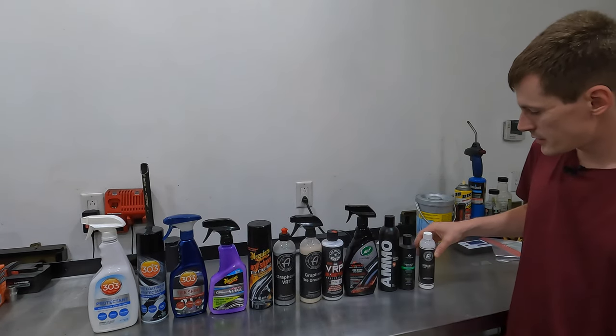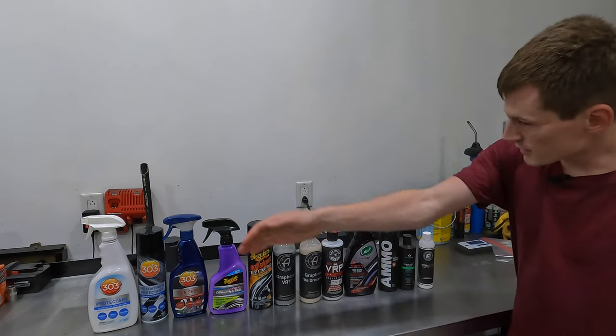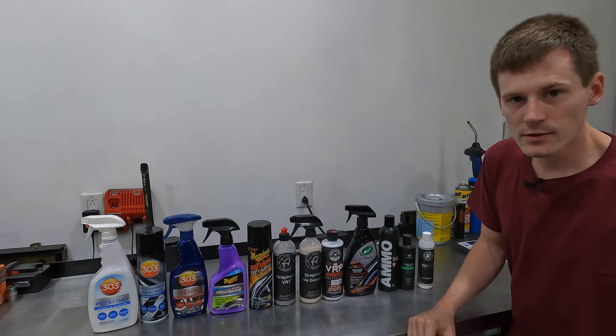The last one rounding it out is Exoforma Permashine Tire Coating. I'm going to get a vehicle up in the air, get the tire clean and dry, and start applying each one of these products to a wheel on this car.